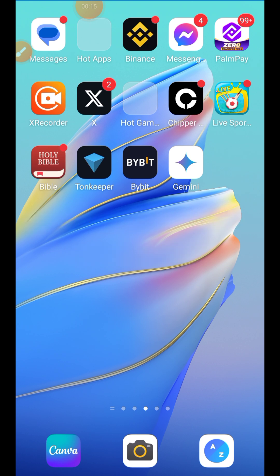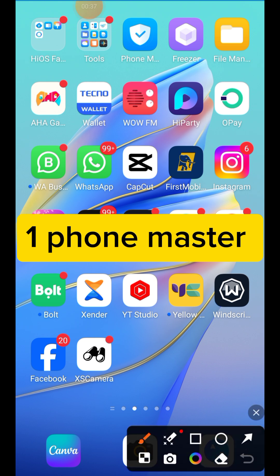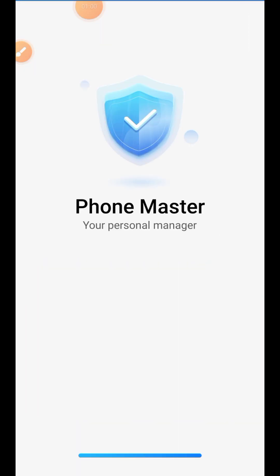The number one tip: if your phone is hot, showing that your memory card or storage is full, and you're tired of all those error messages, come to your Android phone and look for Phone Master. I'm going to explain the function of Phone Master — this is the number one trick to get rid of your phone getting hot, showing storage full, slowing down, and overheating.